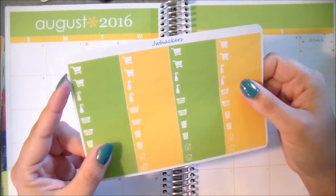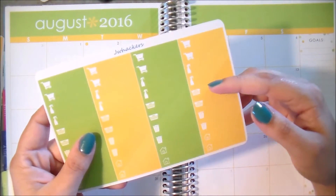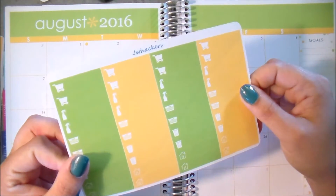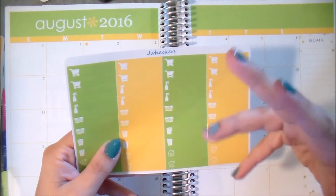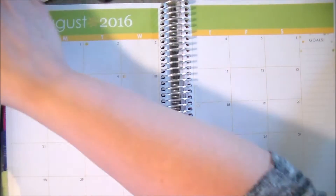Then I have more specific icon labels. These ones are more household items, so we have little grocery carts, a little spray bottle, a laundry basket, a garbage can, and a little house. These are great for just marking your household chores. You can stack them all up, or you can just use one for a special event — however you want to do that.